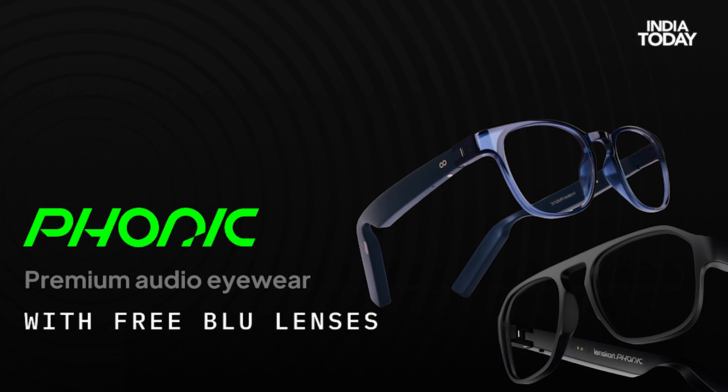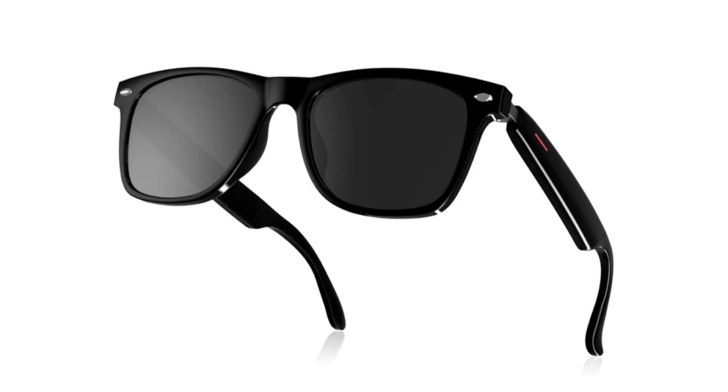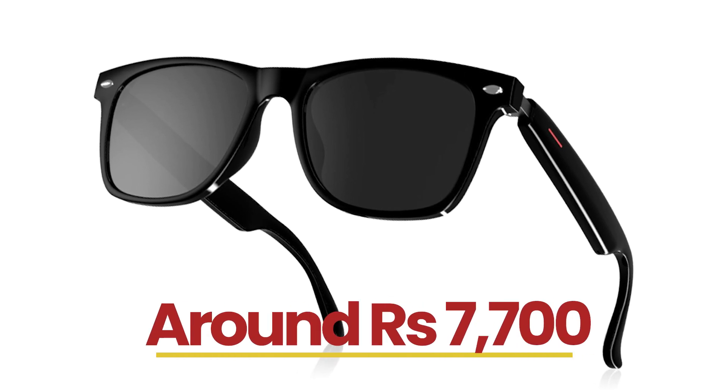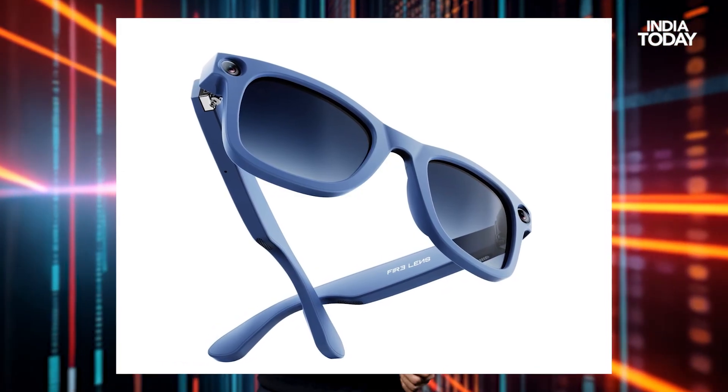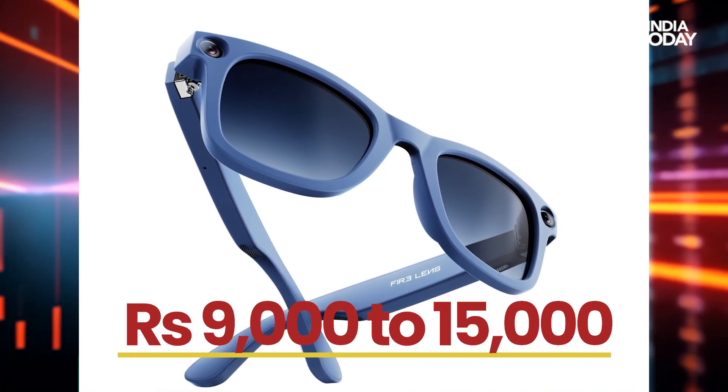If you can't spend that much and are looking for budget AI glasses in India, here are some options: the Lenskart Phonic Smart Glasses at around ₹4,000; the Gen Xenon glasses at around ₹7,700 — you get some AI features but not all. There's also the Fire Lens Vision AI, priced between ₹9,000 and ₹15,000, releasing tomorrow.